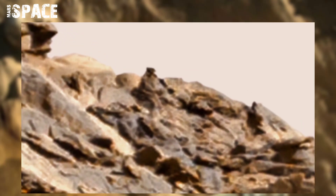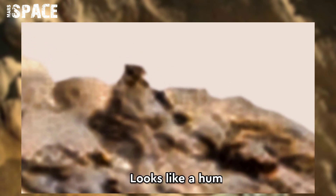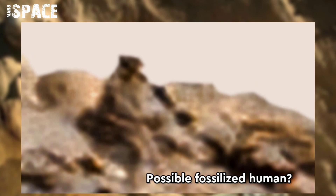In this raw image, NASA's Mars rover spotted a mysterious structure. Watch it — it looks like a human-eyed skeleton. Here you can see the full-body structure: a possible fossilized human on Mars, or just a natural rocky formation. What do you think? Let me know in the comments below.